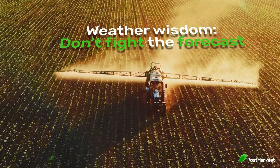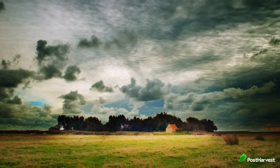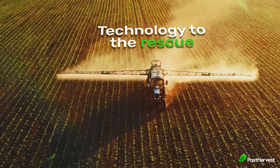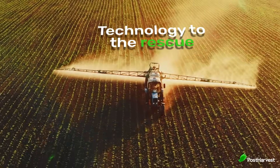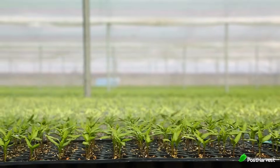Weather wisdom — don't fight the forecast. Advanced weather monitoring allows farmers to schedule irrigation based on real-time conditions, avoiding unnecessary watering during rainy periods. Technology to the rescue: sensors and smart irrigation systems can automate watering based on soil moisture levels, ensuring plants get the perfect amount every time.